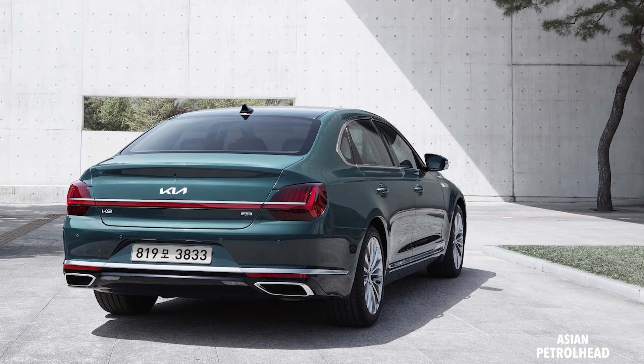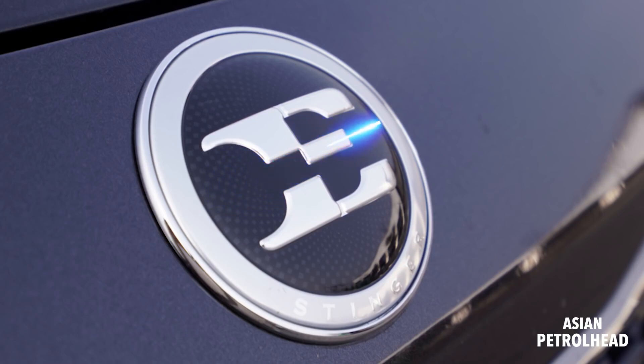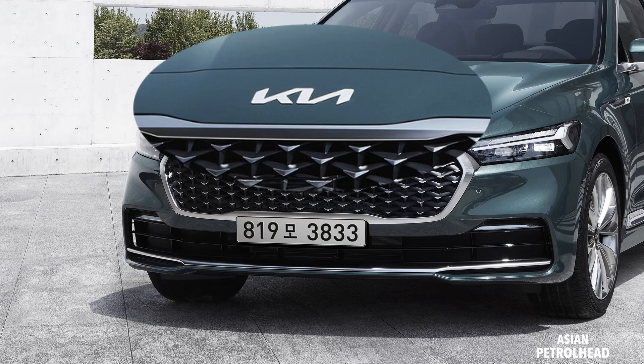So this new one should be considered as the facelift of the second generation. There have been rumors saying this new Kia K9 will also wear an e-bat badge just like the Kia Stinger, because this is also a rear-wheel-driven sedan. We just have a Kia logo on top but it's actually the new one, so it looks more clean.